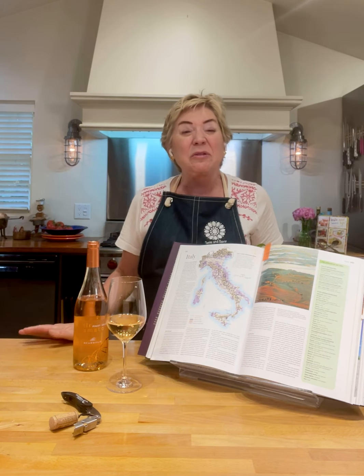Welcome to Taste and Savor's Weeknight Wine. I'm Nancy Waldeck, and I'm thrilled you're joining us today.